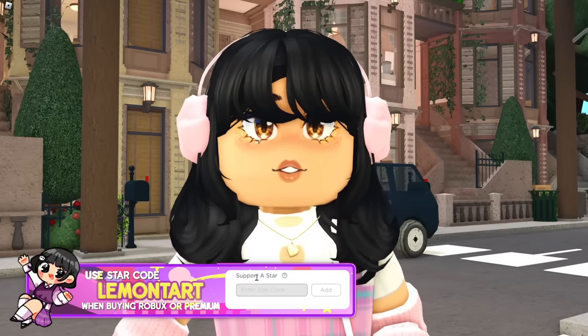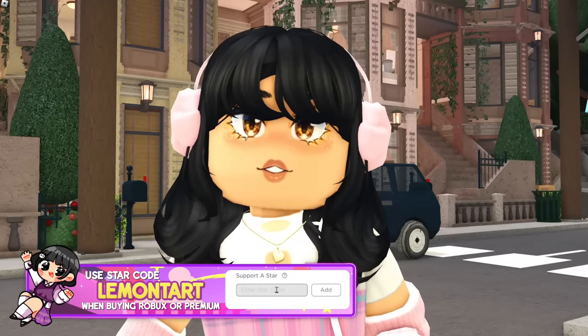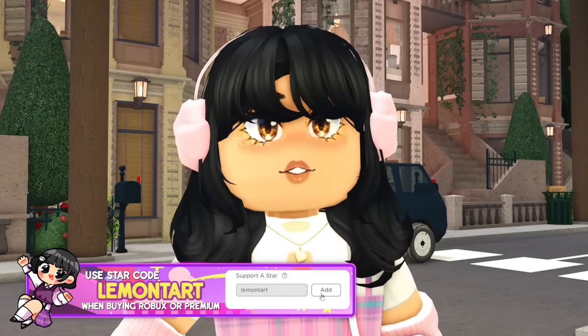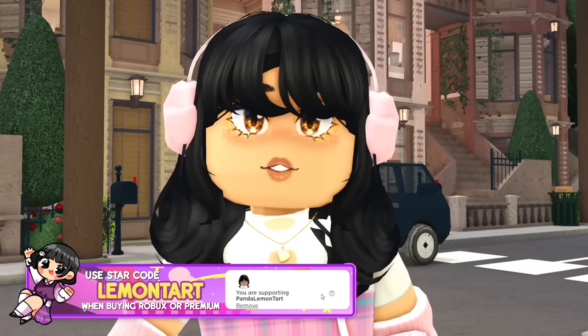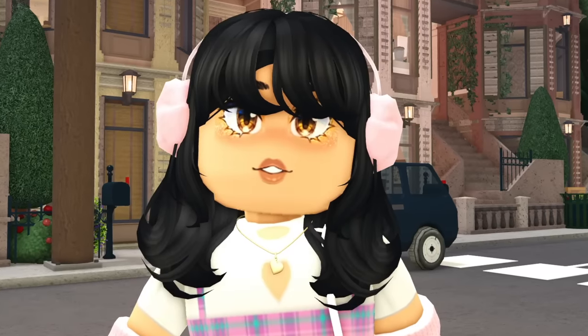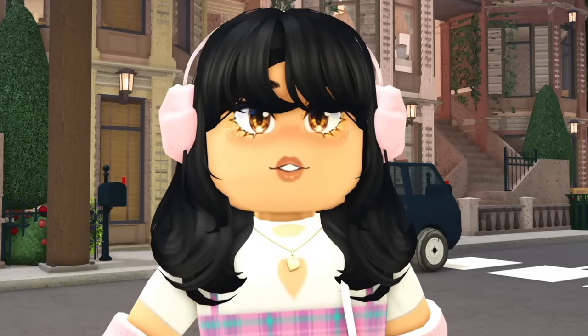Hello everyone in Panda Lemon Tarts, and for this video we will be making a laundromat in our Lavender Lane Blocksburg City. Today I will also be furnishing one of the townhouses from last episode, since I did say that I will be following the top comments concept when I furnish it. Let's start building!